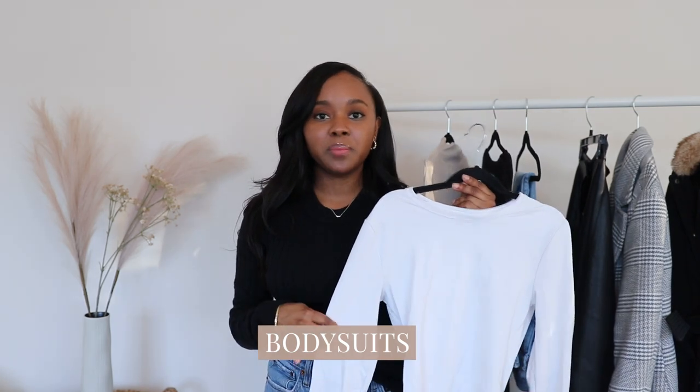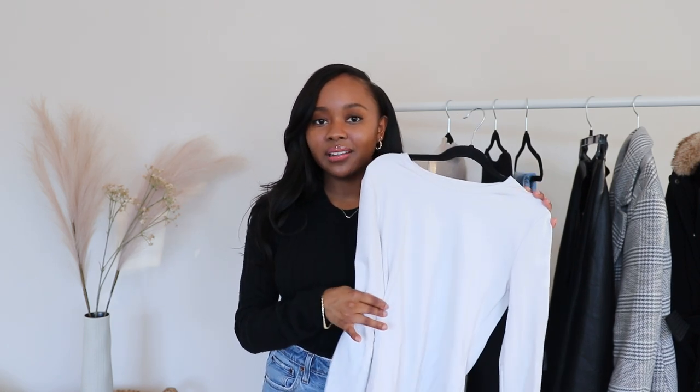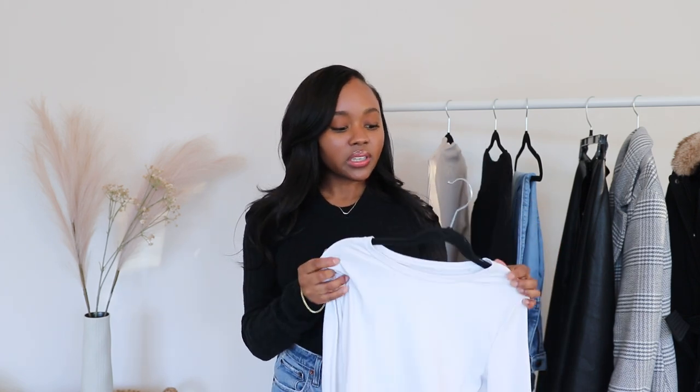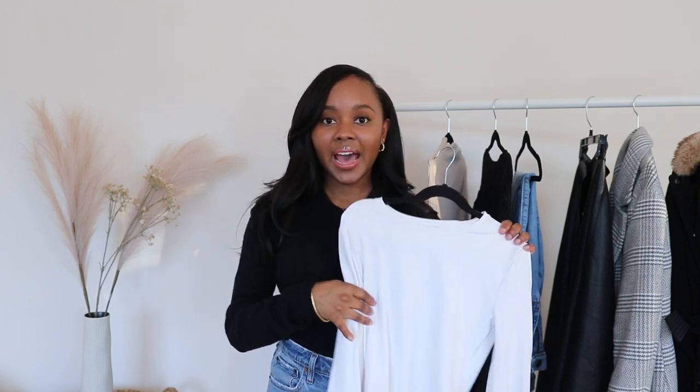Another top essential is a bodysuit. I always pull this one out every winter — it's a really good layering piece and you can do so much with it. It looks really nice with my dresses and my jeans. This one is from Abercrombie, but honestly anywhere you can get a nice bodysuit made of a stretchy material will do. I believe they have a pack of these where you can get it in white and a few other colors too.